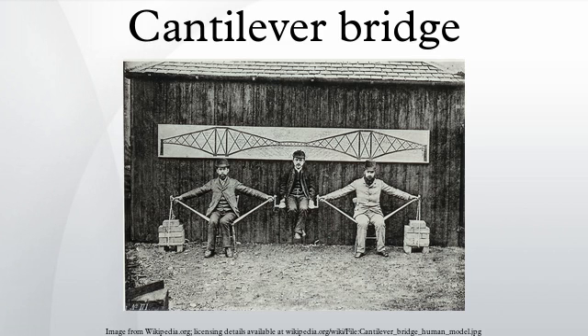A cantilever bridge is a bridge built using cantilevers, structures that project horizontally into space, supported on only one end. For small foot bridges, the cantilevers may be simple beams. However, large cantilever bridges designed to handle road or rail traffic use trusses built from structural steel, or box girders built from pre-stressed concrete.